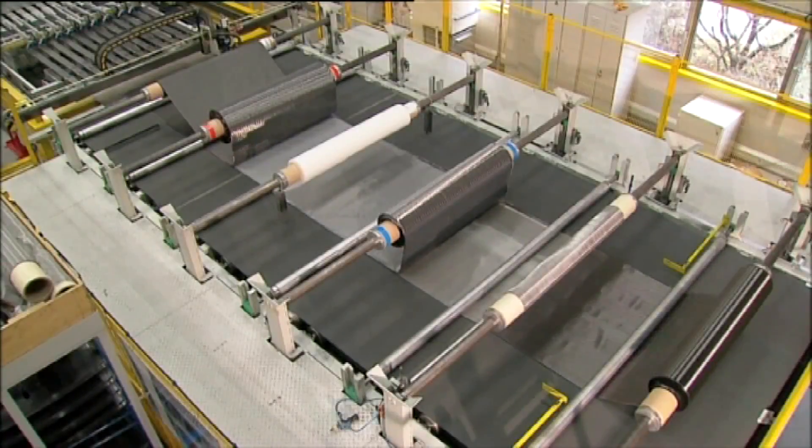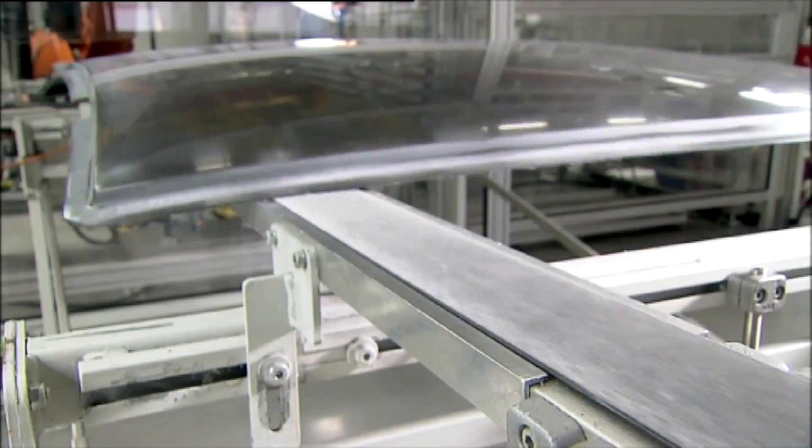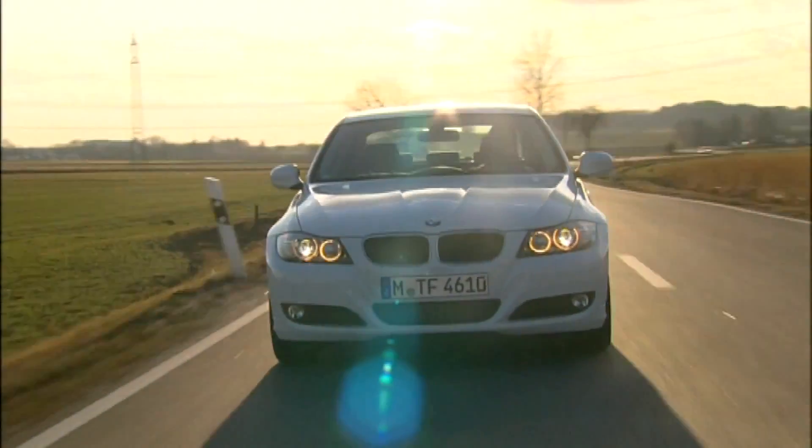By using intelligent energy management systems, award-winning efficient drivetrains and cutting-edge lightweight engineering, the BMW Group has become a leader in low emissions mobility.